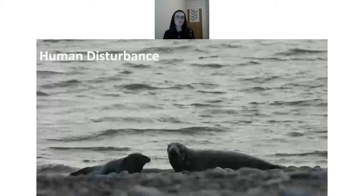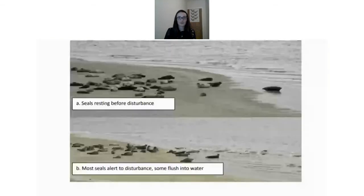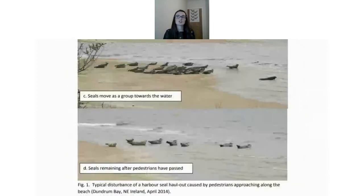As an example, photos show the seals resting before disturbance — all looking relaxed, mostly sleeping. After some disturbance from people walking by, some seals begin flushing into the water. A further photo shows a bigger movement of seals down into the water, and the final image shows just the few remaining seals on the beach after the pedestrians have passed.